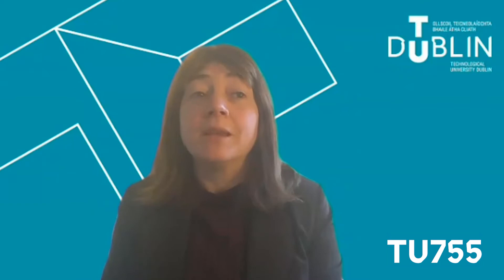Hi, my name is Clare MacDonald and I'd like to tell you about our TU 755 General Entry Science Ordinary Degree here in TU Dublin. If you're curious about the world around you, about technology, about what makes us and other living things up, then science is probably going to be a good fit for you.